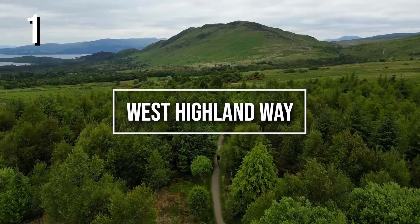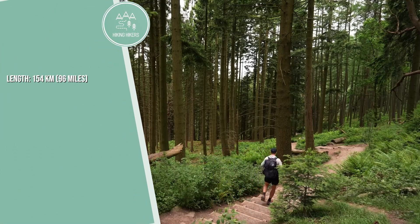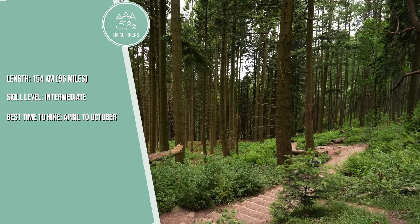1. West Highland Way. 154 kilometers, 96 miles. Skill level: intermediate. Best time to hike: April to October.